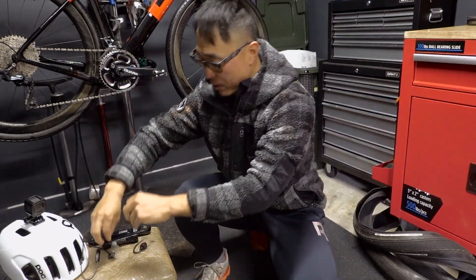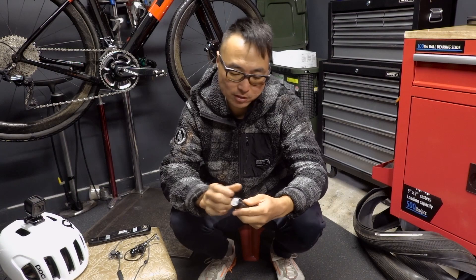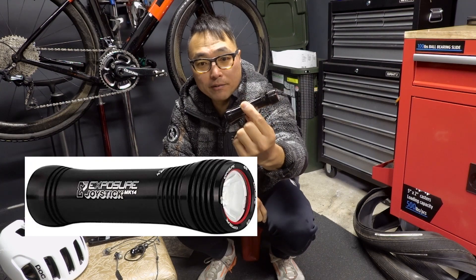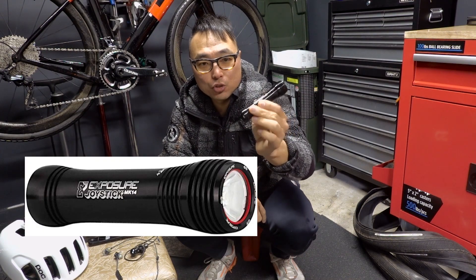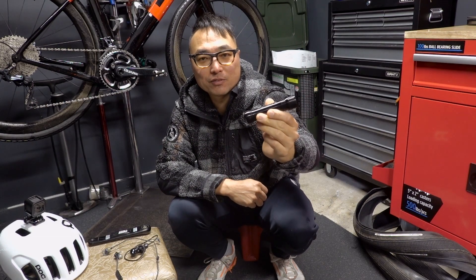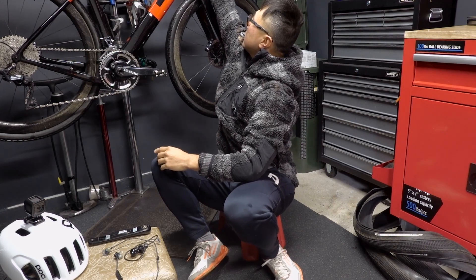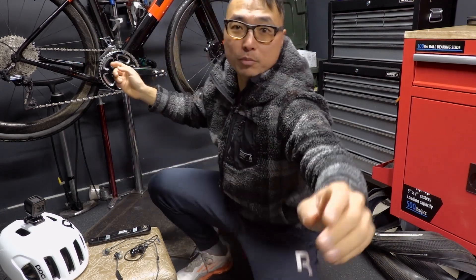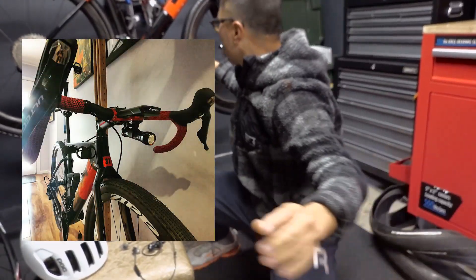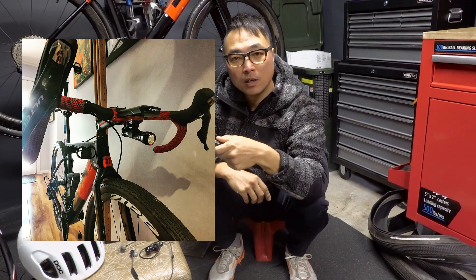The second upgrade is this front light — it's called the Exposure Joystick. It's made in the UK, very high quality, definitely not cheap. It was given to me by a good friend, Romano — thank you, that's very generous. Now I can have a front light tucked neatly down there, very neat. I also bought another mount for the road bike as well.